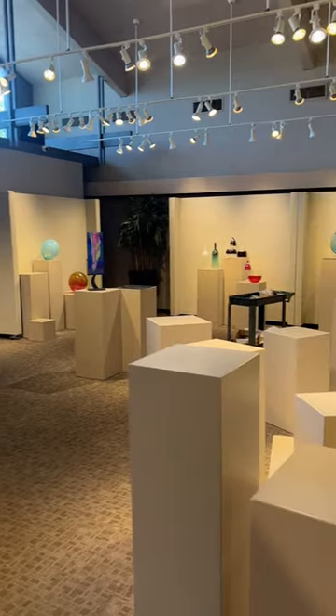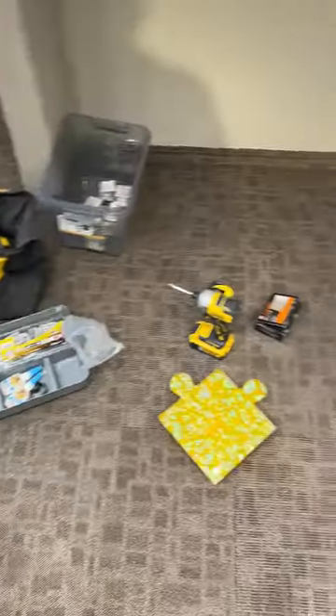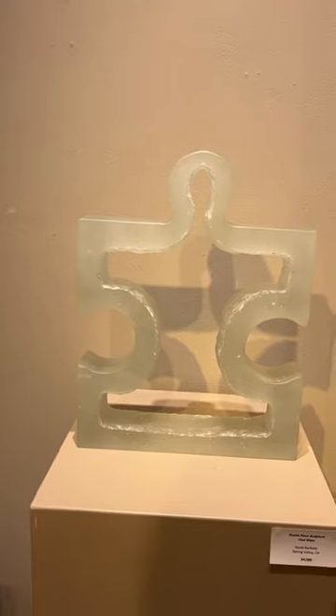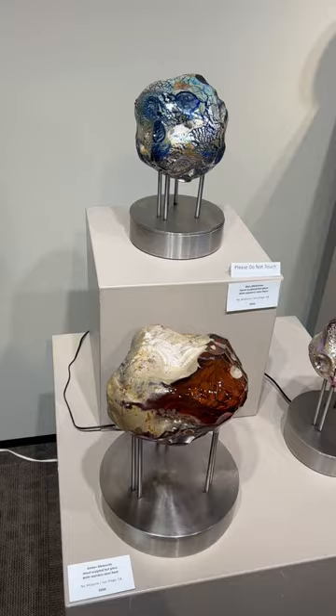After driving over to the gallery and getting everything inside, we can go ahead and set up our art. It didn't take me too long to get my art set up, so I wanted to go ahead and show you some of the other art pieces that are showcased in this show.